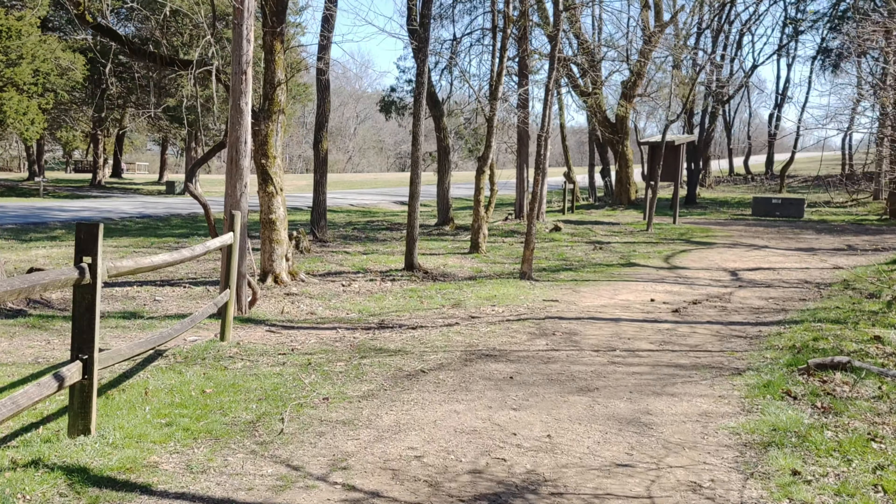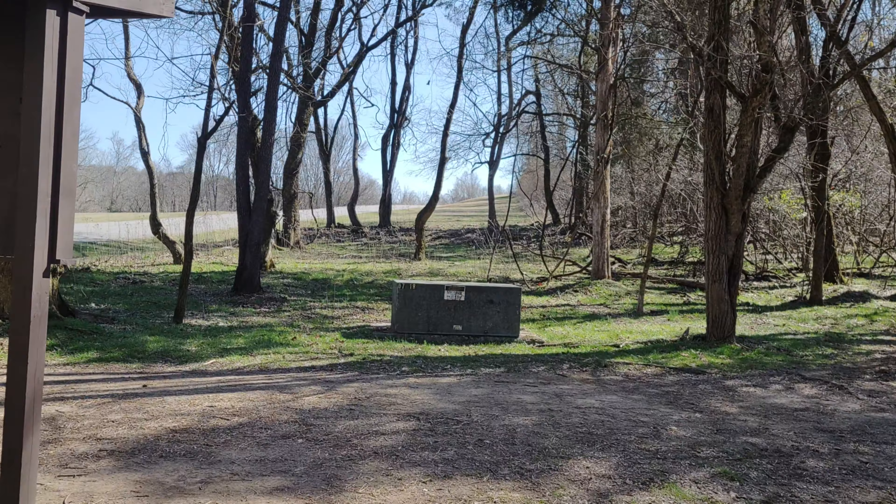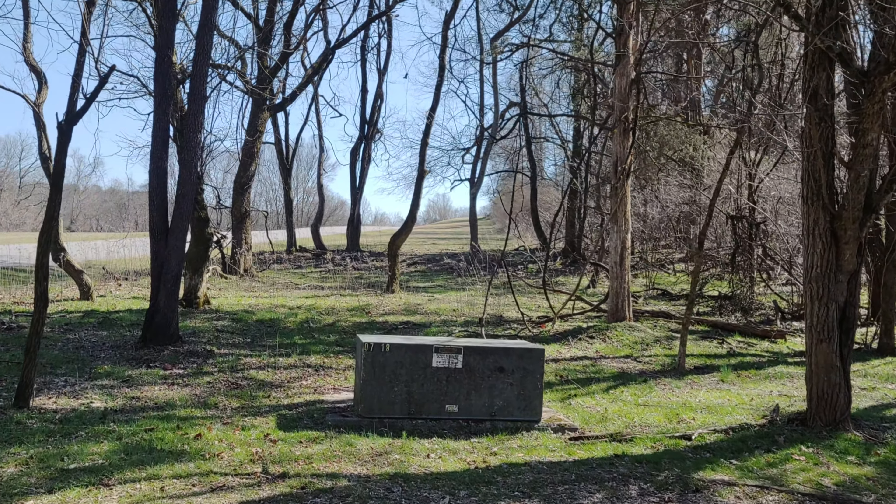Beautiful Panther Creek. That's my local state park. They do a good job providing a wonderful place to enjoy nature.